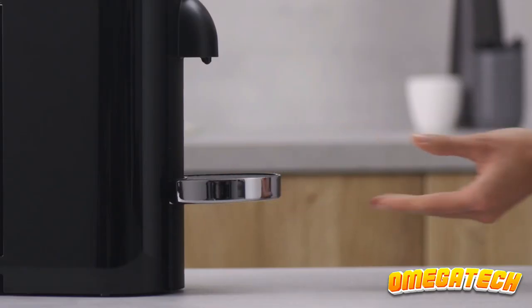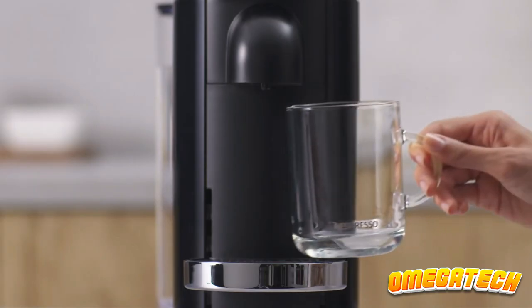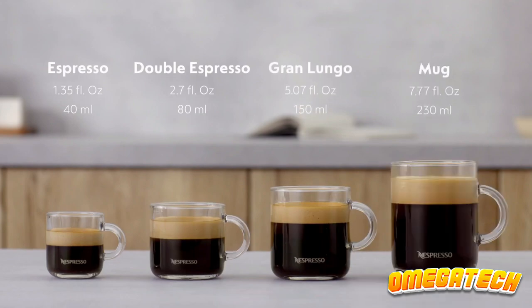However, this means that you still face the same cost-related problems, since buying coffee in pods can be more expensive than buying ground coffee. In addition, this coffee maker still doesn't offer a method for frothing milk.